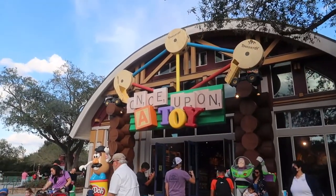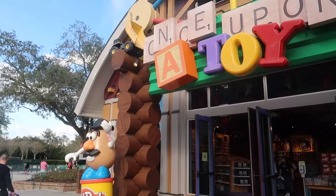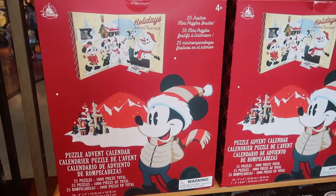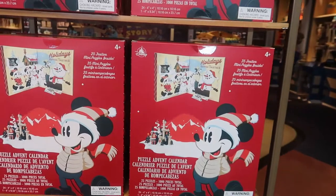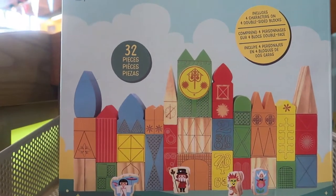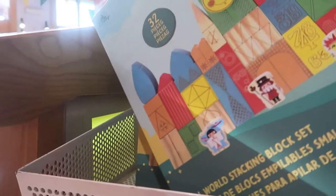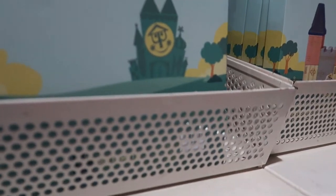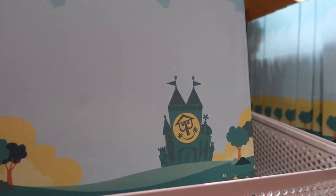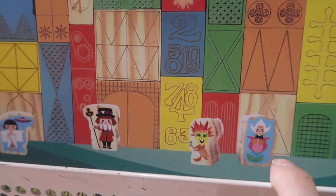We haven't been in Once Upon a Toy in a while, so we're going in to check out anything 50th or anything new. They still have advent calendars available from the holidays — I didn't expect to see these here. Here's an It's a Small World 32-piece block play set — they're blocks, they're heavy — and it's $49.99. For It's a Small World, you have four of the characters, the kids, in the ride.